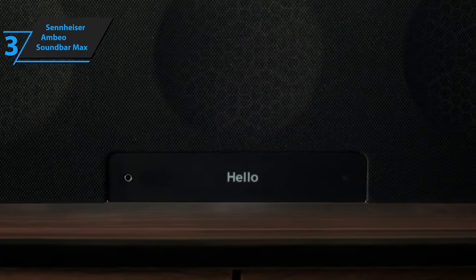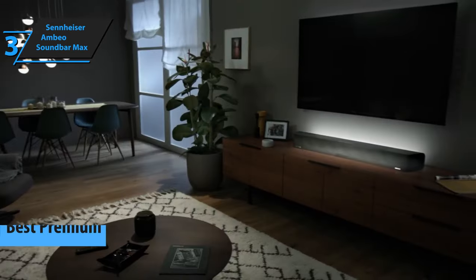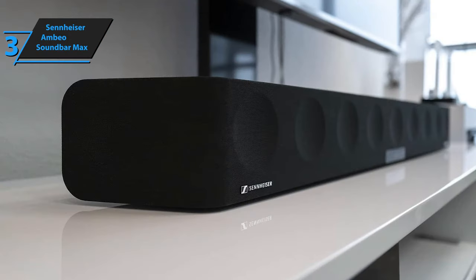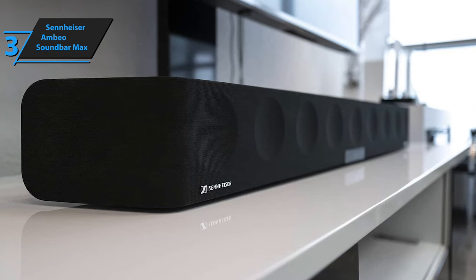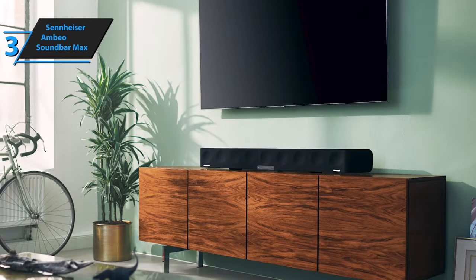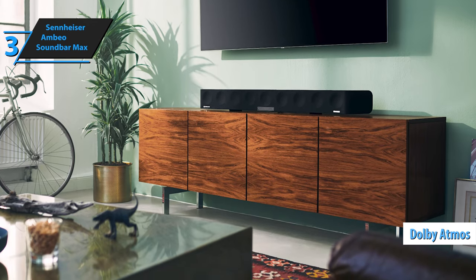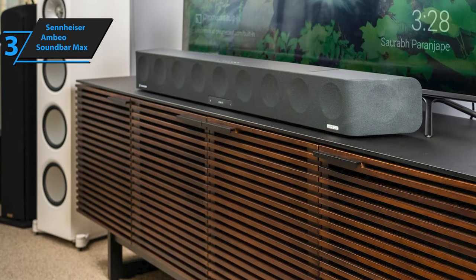For those willing to invest a bit more for an exceptional audio experience, the Sennheiser Ambeo Soundbar Max is our top pick for the best premium soundbar in 2024. The original Ambeo Soundbar has continuously distinguished itself, and now rebranded as the Ambeo Soundbar Max, it has always been a standout in its product line. The Ambeo Soundbar Max, with its 13 strategically placed drivers — front, side, and upward facing — offers a rich 5.1.4 channel Dolby Atmos sound, embodying Sennheiser's go-big-or-go-home philosophy.